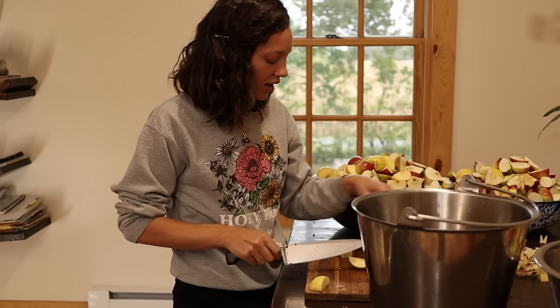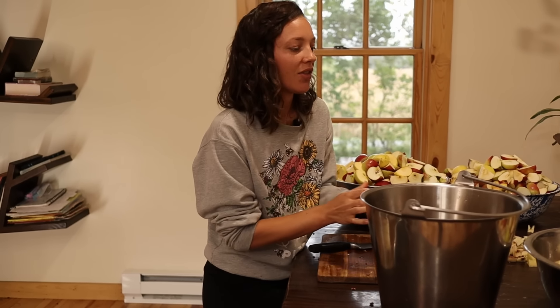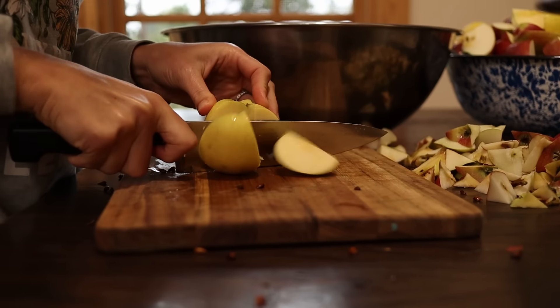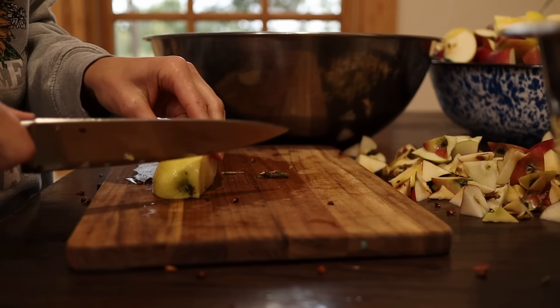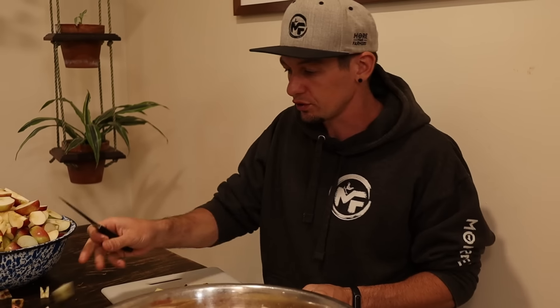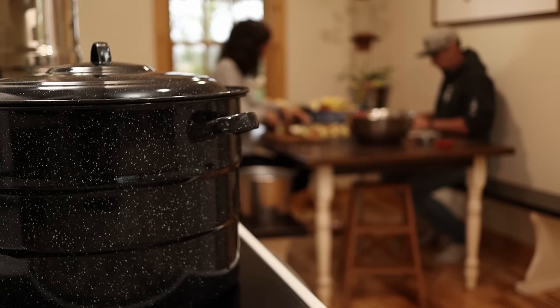For me growing up, applesauce was not a delicacy — it was just something we had all the time. So after we got married I kind of got away from it, but now I catch myself getting hungry for it and my kids think it's amazing. Cody's family often did frozen applesauce and it was really smooth and really good. They would also have cottage cheese at every meal. You'd have a little pile of applesauce, a little pile of cottage cheese, and sometimes you'd get a bite of both at the same time. That's so good — it's so weird — cottage cheese and applesauce.